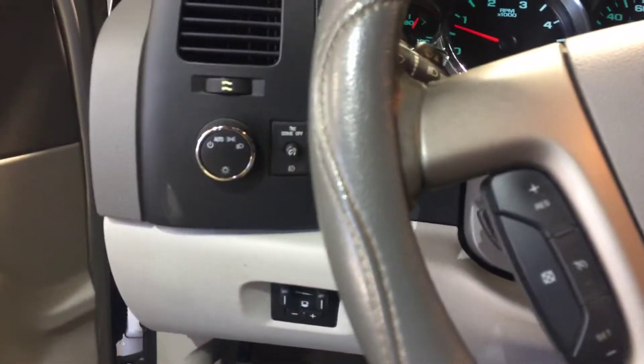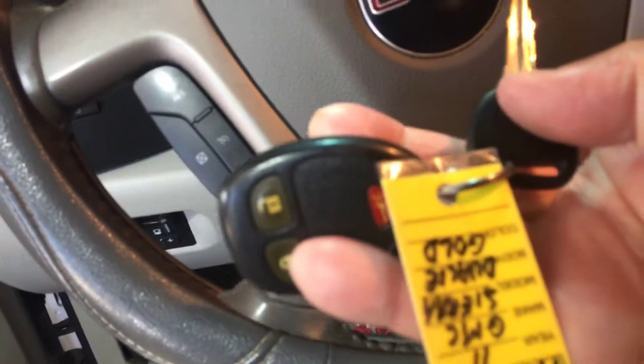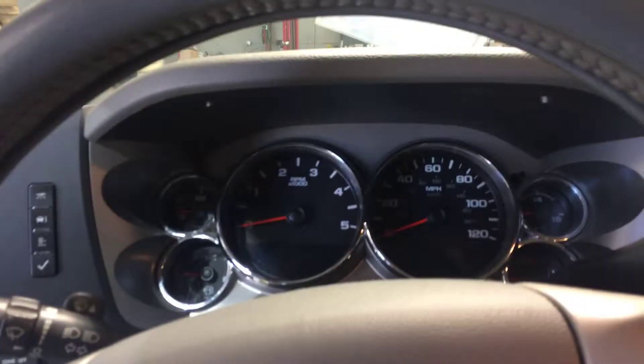Got your Bluetooth, cruise control. And like I said, one key, one remote. Come see us here at Banner Ford, 985-966-9443. Talk to you soon.